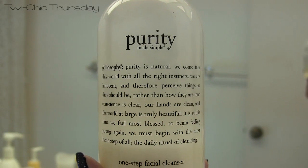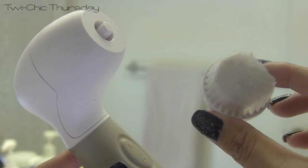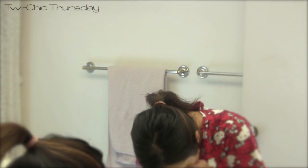Next I like to grab my Purity One Step Facial Cleanser from Philosophy and I use this in conjunction with my Spin for Perfect Skin Brush Cleansing System from Vita Goods. This seriously has been a skin saver for me.